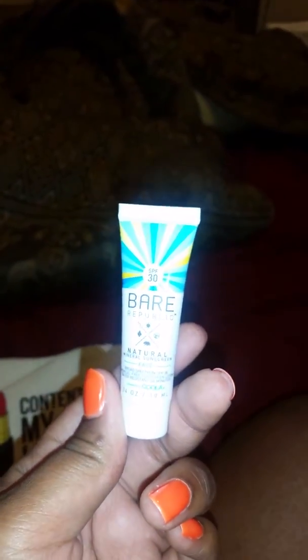The next item is the sunscreen. It's called Berry Public Natural Mineral Sunscreen with SPF 30 in it. It says it's available at Target. It's for sensitive skin and so forth. That's the next item I received.